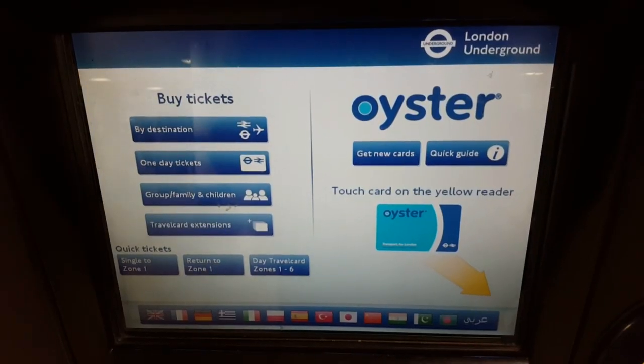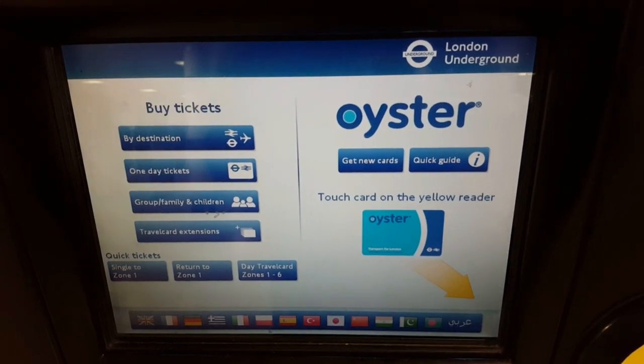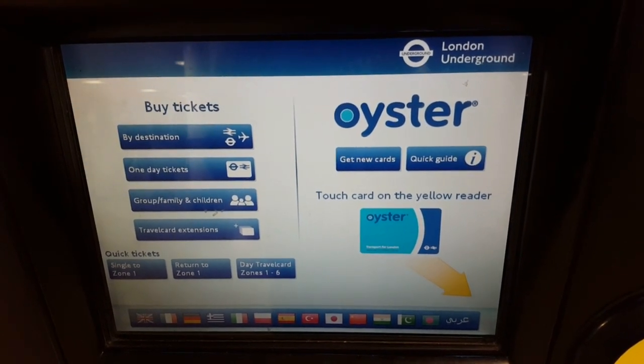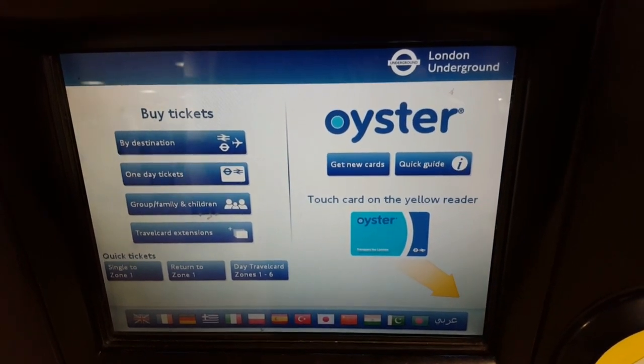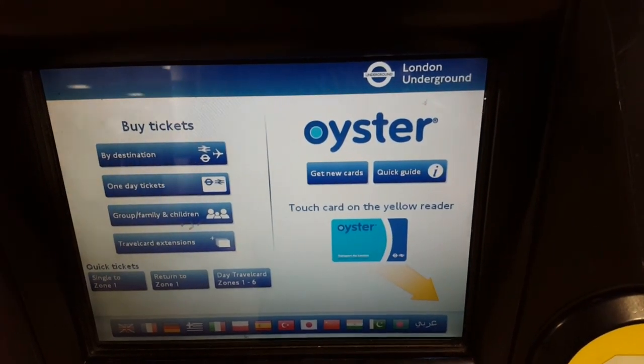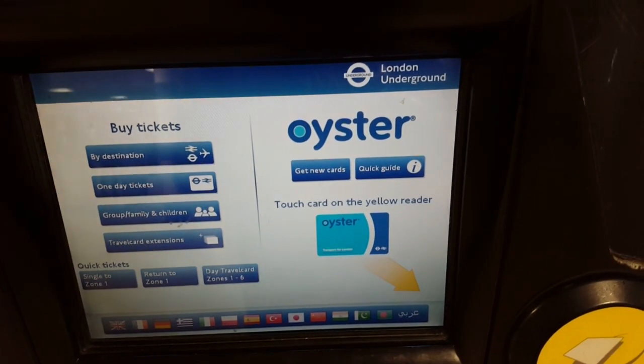As you can see here at the ticket machines, there are a number of options. I'm not going to talk about the ones on the left — these are for buying single tickets to certain destinations, one-day tickets, travel cards, and group and family tickets. We're going to talk about the Oyster, which is on that side.